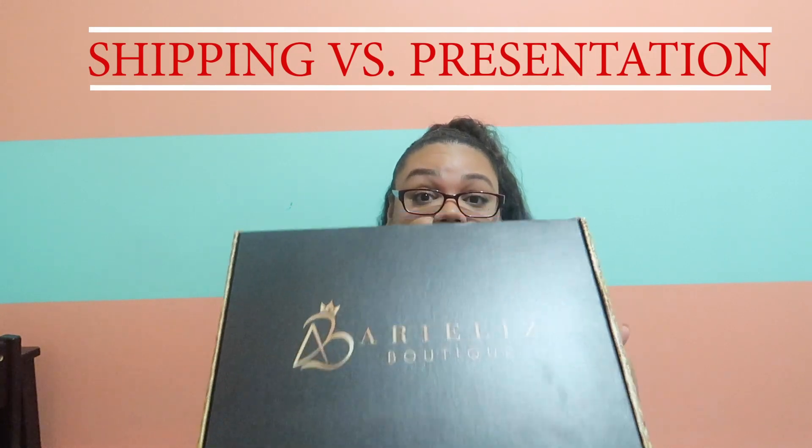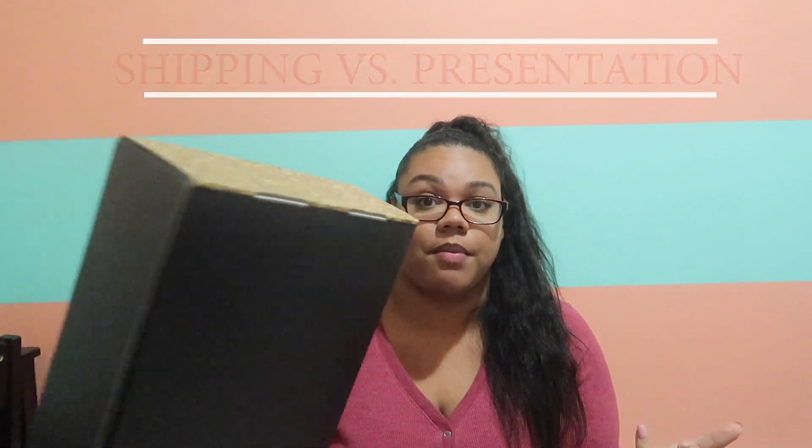Depending on your business, you have to decide if you want to use this as the actual shipping box — which you totally can, because these are shipping boxes — or if you want it more as presentation, you can also pack it inside a regular brown cardboard box. That way this becomes the presentation box. If you don't want the box to get messed up and you want people to get the oohs and ahs, you'd put this in a regular brown shipping box — but that's more money. Shipping costs really add up.